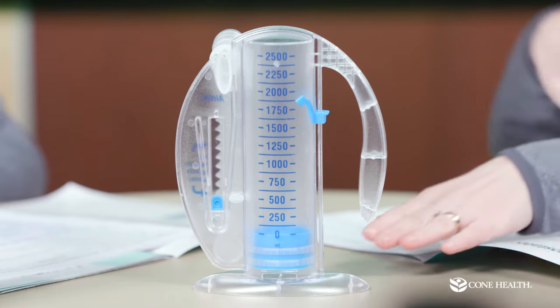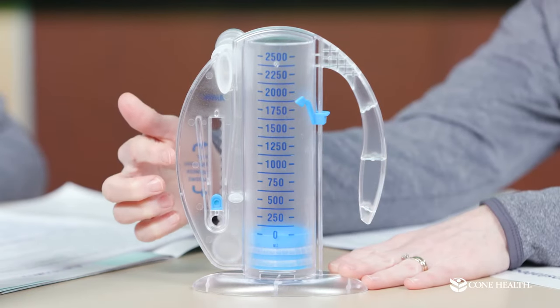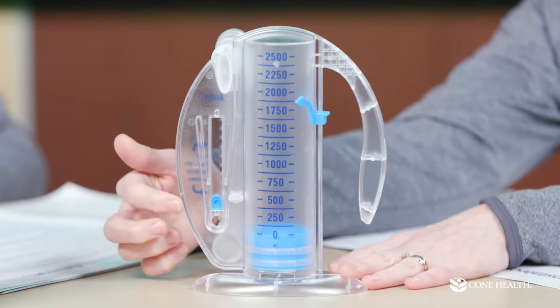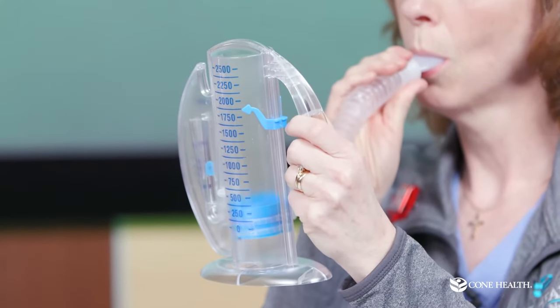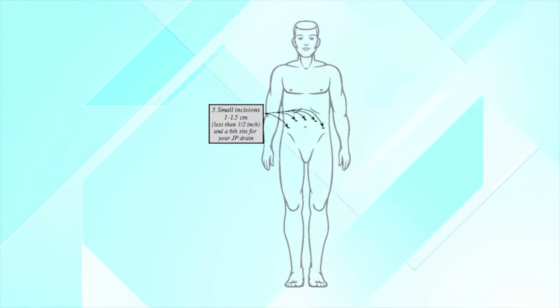It's important to take good deep breaths, and the incentive spirometer really helps us accomplish that. The nurse will set the goal for you for that day — we've set this one at about 2000 — and you want to keep the little blue button in between the arrows. The object is to inhale, not to exhale. You're going to want to keep this on your bedside table and do it five to ten times every hour while you're awake.